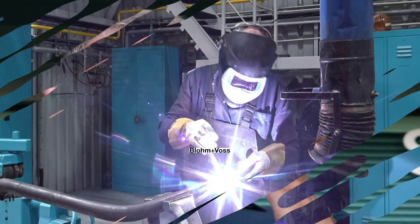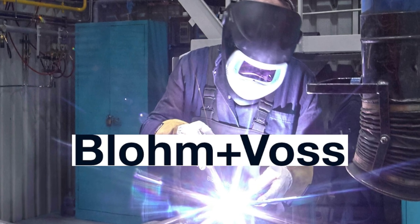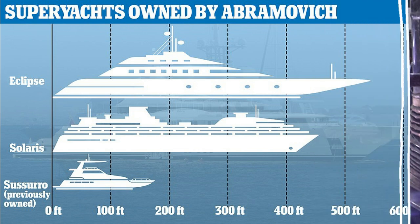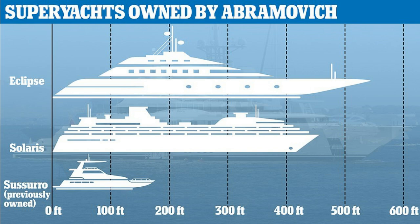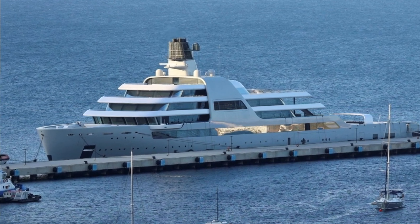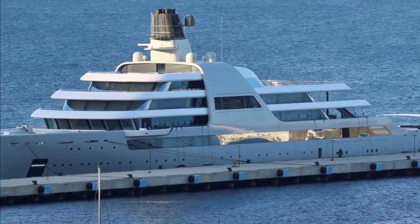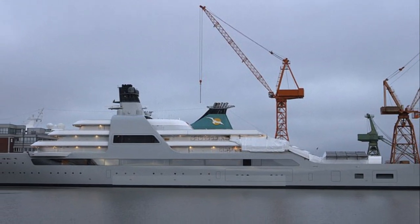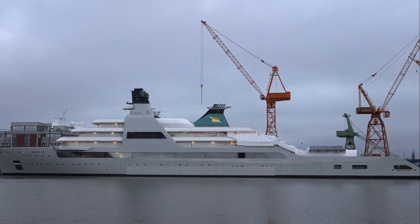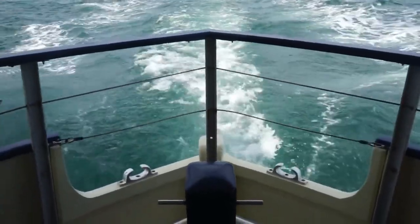Constructed by German shipbuilding company Blom and Voss, the Eclipse took five years to complete and broke records upon its launch in 2009. The yacht was the longest in the world with a length of 165.2 meters. It has been surpassed by the 179.7-meter-long Azam Mega Yacht, but the Eclipse is still the most expensive. To charter the Eclipse for a week, one must be prepared to shell out a staggering $2 million. Four diesel engines put out 39,700 horsepower and the ship can reach a top speed of 22 knots.